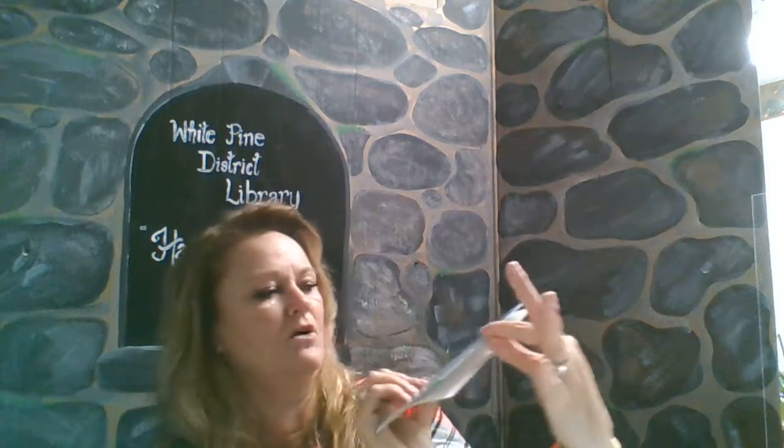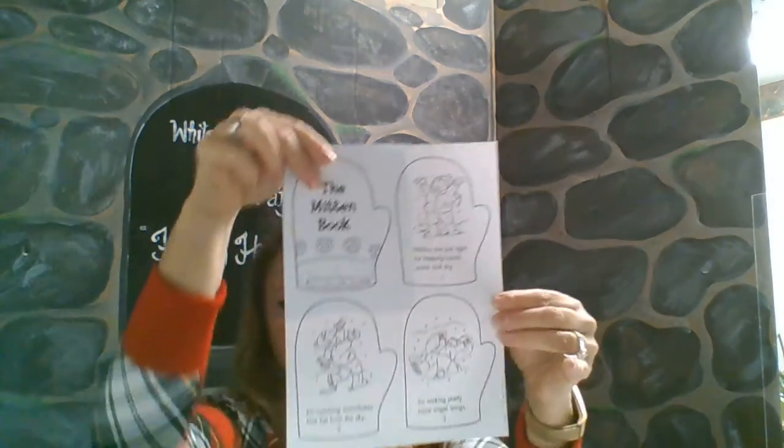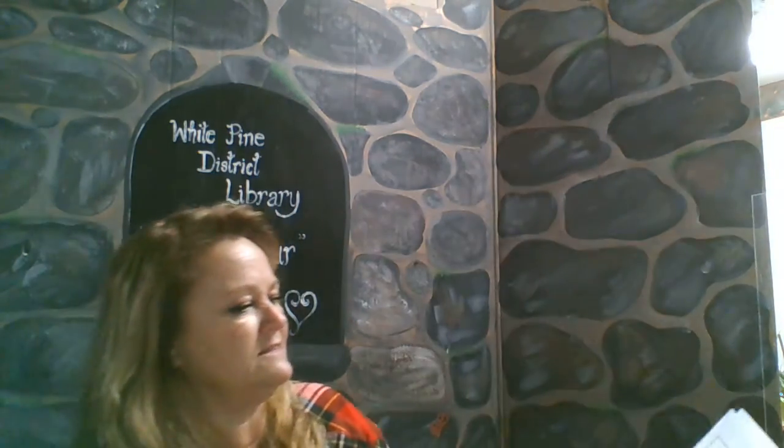I hope you liked that book, boys and girls. I hope you'll enjoy some of the things in your busy bag. There's always a little treat and a book to read with your family — this one's called Baby Penguin, though they're not all the same. You also get to make your own book with a little cutting and stapling, or maybe tape or glue. This one's called The Mitten Book You Can Make. There are lots of activity sheets, the alphabet to practice writing, and shapes to do — all different kinds of things.